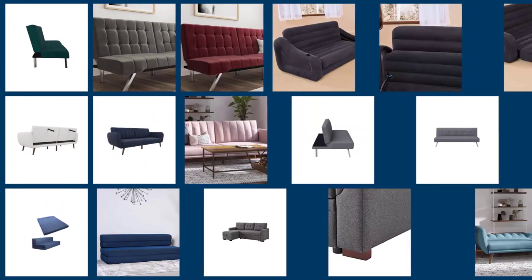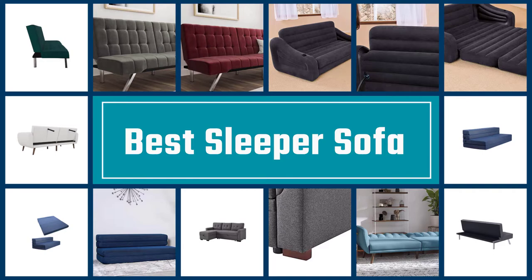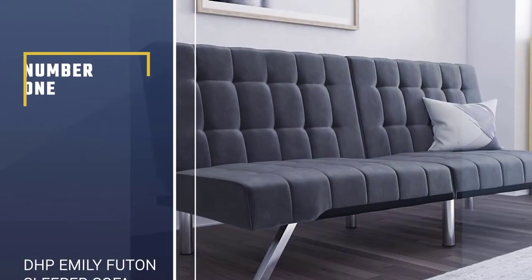Sleeper sofas are an unsung furniture hero. Looking like a typical couch, they have a well-kept secret and fold out into a ready-to-go bed for unexpected guests. Here are the best small sleeper sofas on the market today.